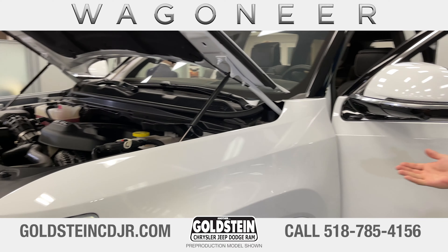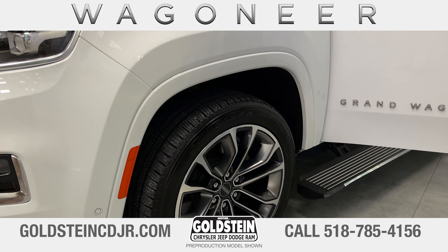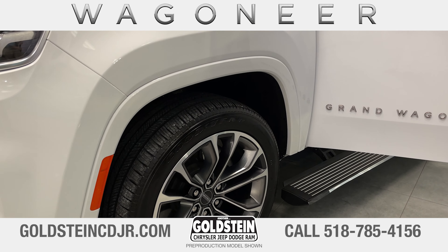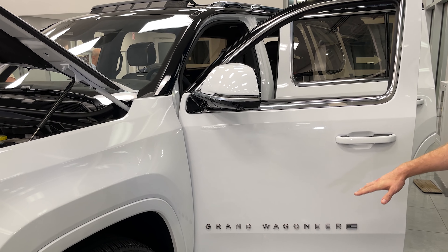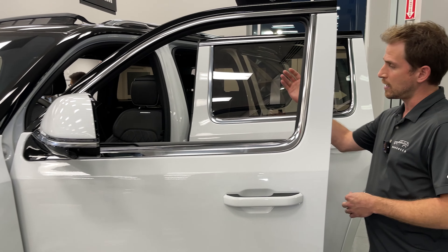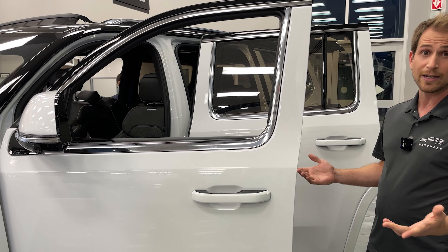It has available air-lift suspension that we call Quadra Lift. You can choose from five different ride heights if you have that Quadra Lift suspension. This is a Grand Wagoneer Series 3 — the top of the line. It features power running boards and a 24-way adjustable driver's seat that includes electronic adjustments on your headrests.